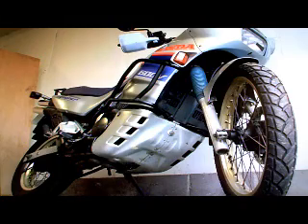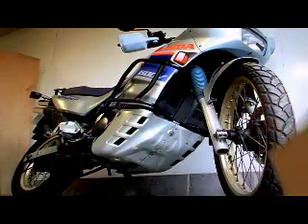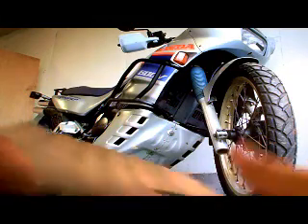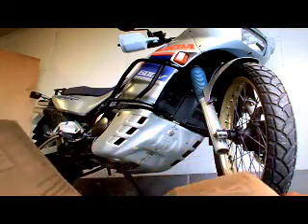It's got its current MOT test certificate that runs through to January the 3rd 2013. It's also got some old MOT test certificates going back a few years — two old ones there.